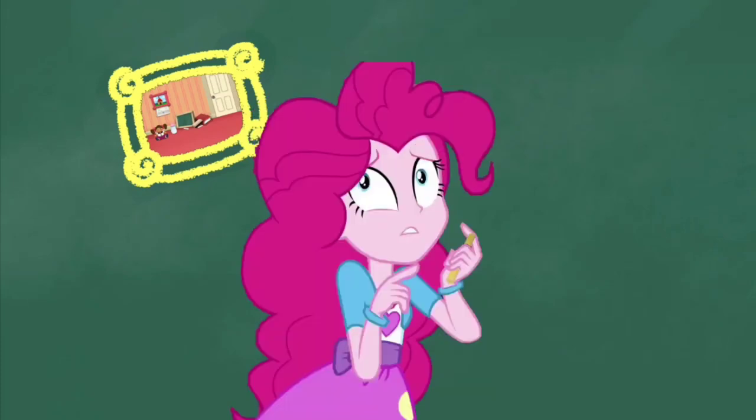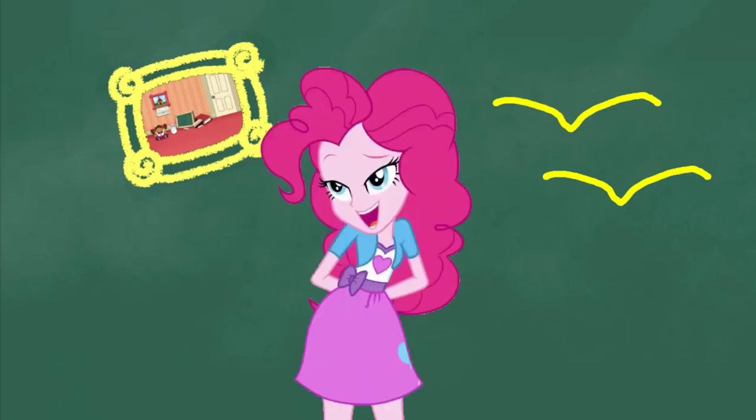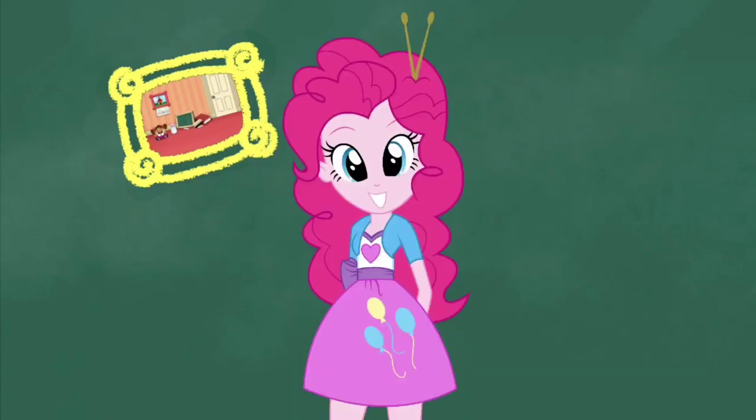How about... Bones! Yep, birds! Wow! Okay, now let's draw a... Ooh!